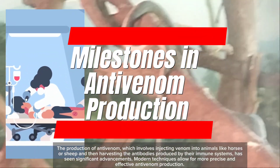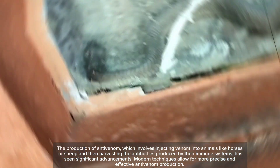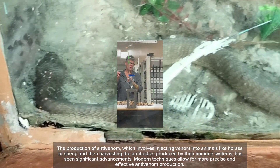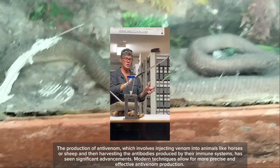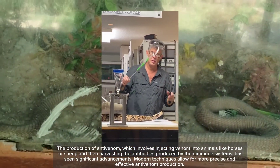The production of anti-venom, which involves injecting venom into animals like horses or sheep and then harvesting the antibodies produced by their immune systems, has seen significant advancements. Modern techniques allow for more precise and effective anti-venom production.